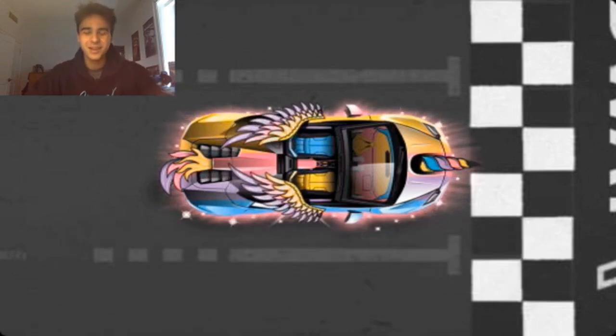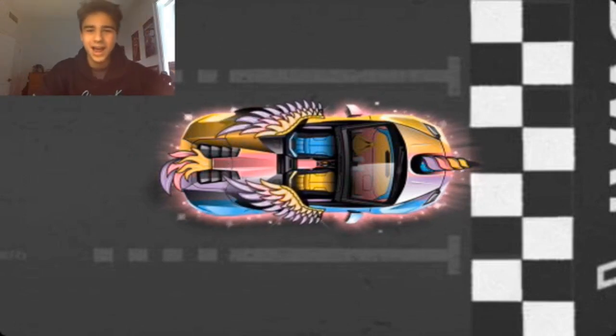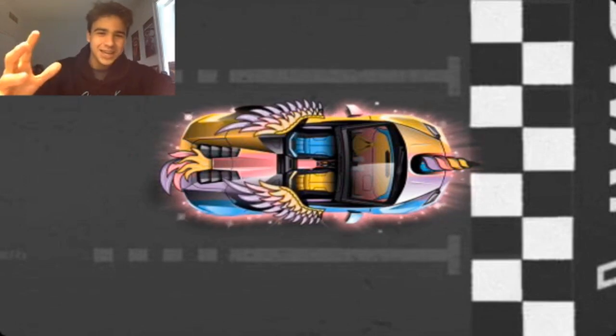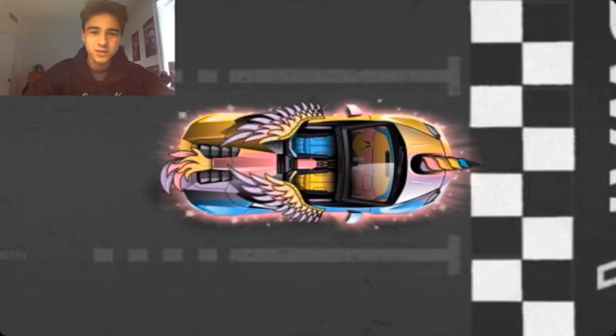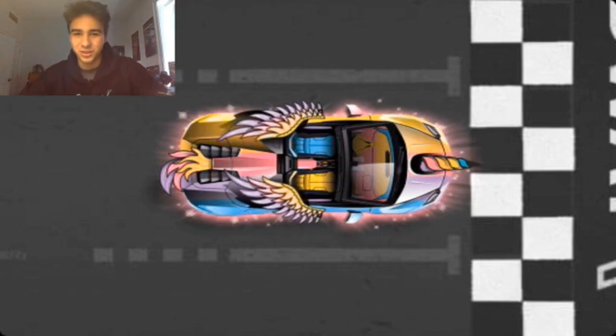Basically, what the heck? So many things on this car are animated. We got the wings — the wings are flapping up and down, looks awesome. Then the entire car itself is radiating this pink sparkle glow, that looks sick. And then the horn itself is even changing colors as well. So this thing is just flat out awesome. I am in love with this car.